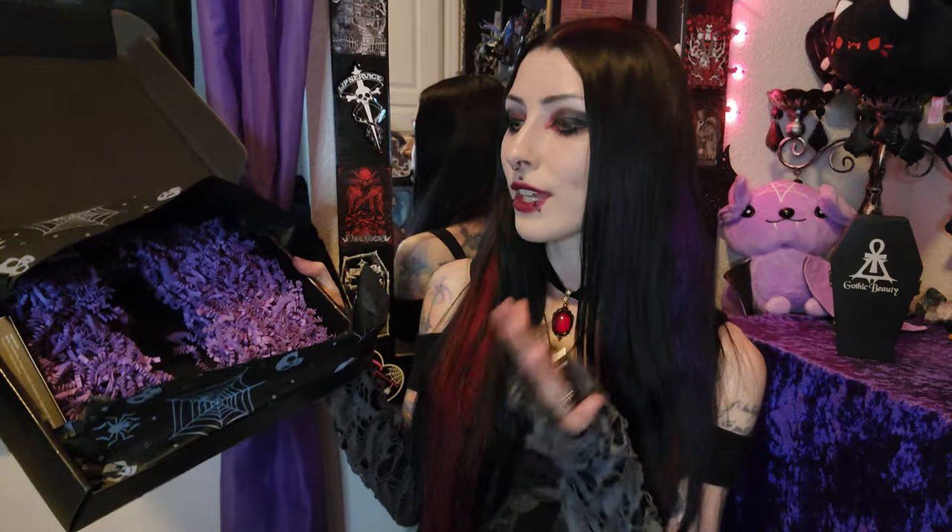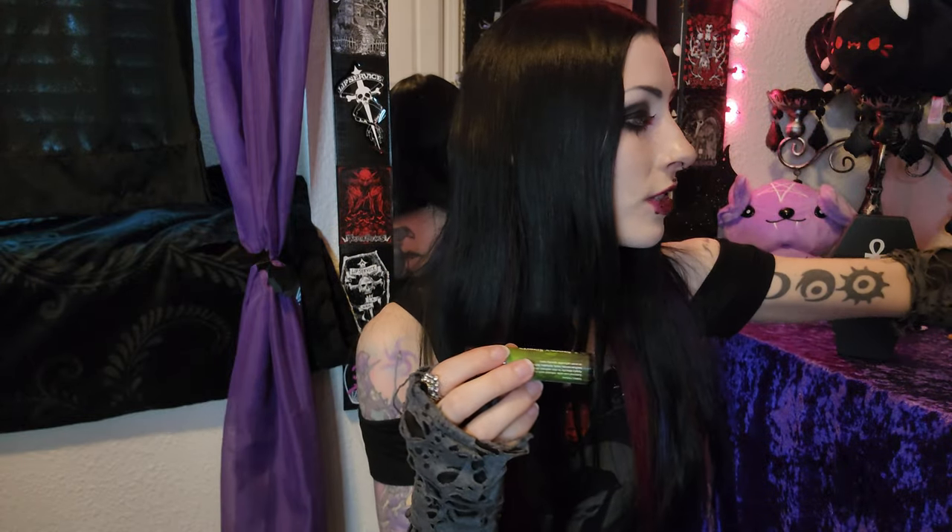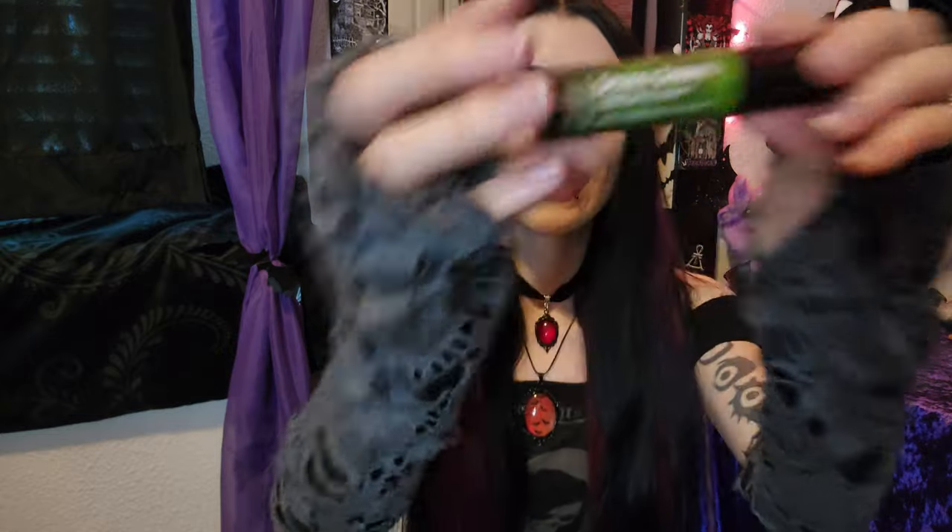The next thing I see is one of these little roll-on scented things, which has so far been a thing in every single Gothic Beauty Box. I show this like every time, but look — we've got three other ones here, now four. This one is Candy Apple Curses. Let's see what it smells like — let me get the roller going. Oh yeah, that's good!